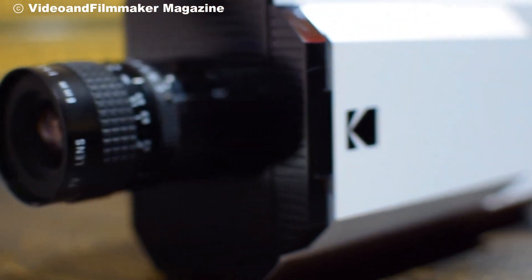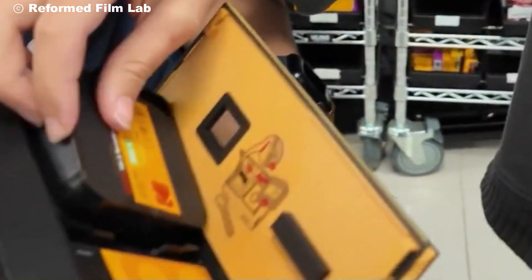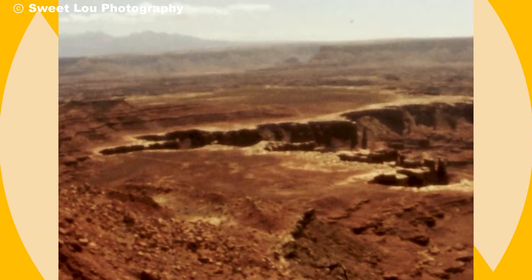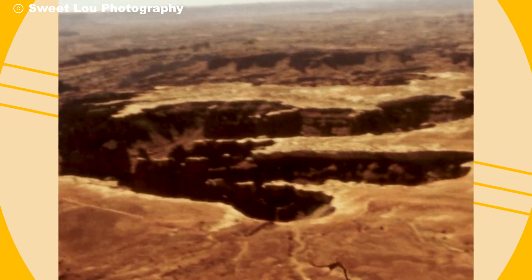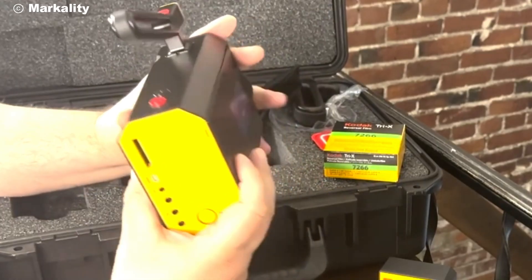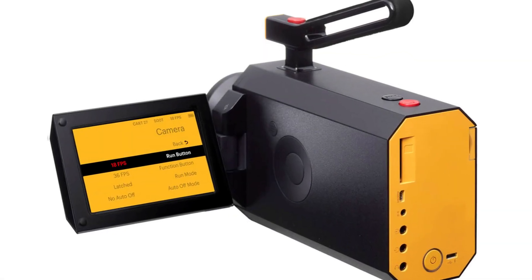And when it comes time to develop the film, Kodak offers a full-service package. Send in your film for processing, and they'll not only develop it, but also scan it digitally for easy editing in post-production. So you get the best of both worlds — the charm of physical film and the ease of modern editing.